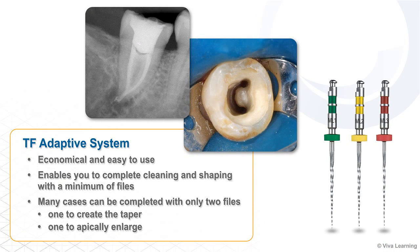Economical and easy to use, the TF Adaptive system enables you to complete cleaning and shaping with a minimum of files. In fact, many cases can be completed with only two files — one to create the taper and one to apically enlarge.